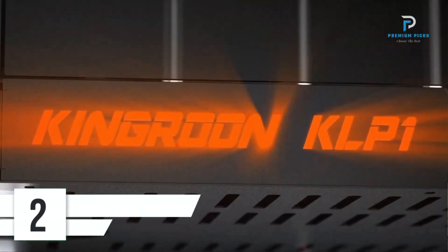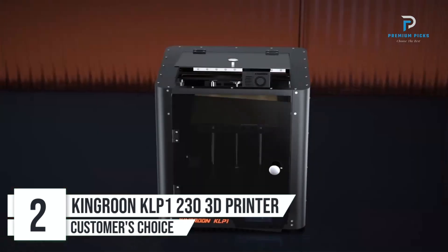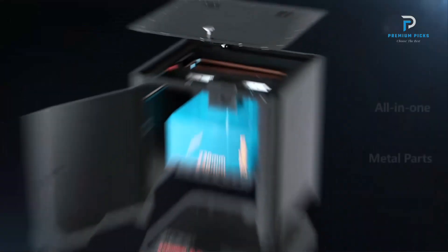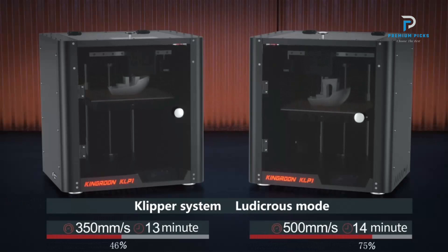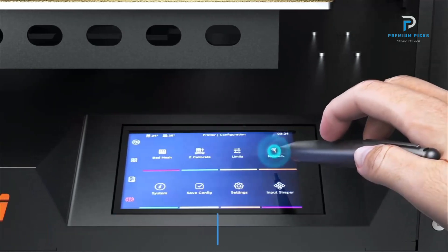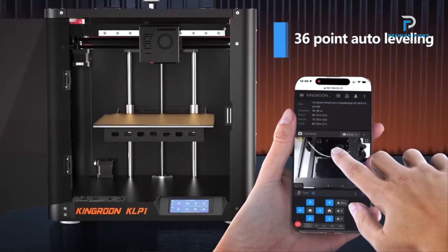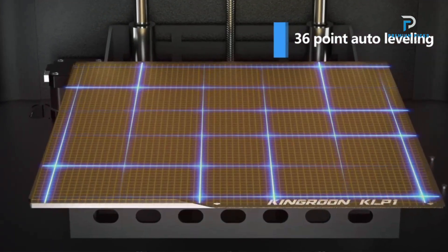Number 2: Kingren KLP-1230 Fastest FDM 3D Printer. The Kingren KLP-1230 is designed to be the fastest FDM 3D printer on the market, combining speed with high-quality prints and user-friendly features. Unmatched Speed and Acceleration: The KLP-1230 boasts a maximum printing speed of 500mm per second and an impressive acceleration of 20,000mm/s². The built-in ADXL345 module ensures high-quality prints even at these high speeds.